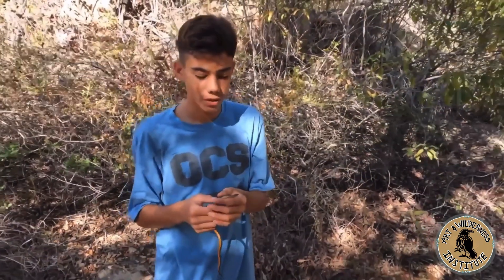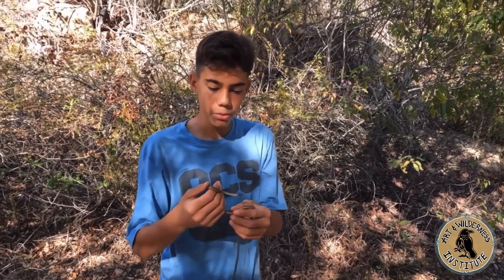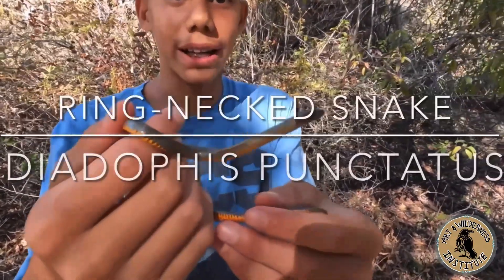Welcome to the wonderful wild planet. Today on this episode we will be featuring the amazing ringneck snake.